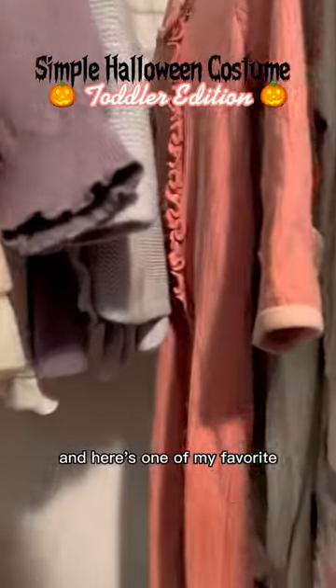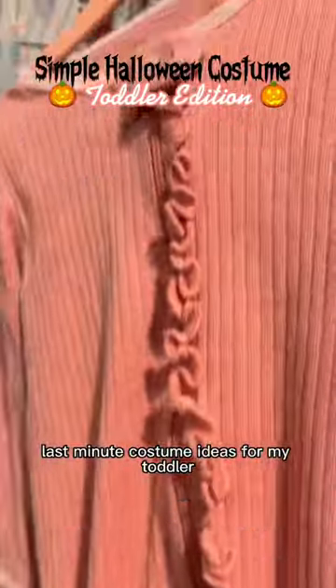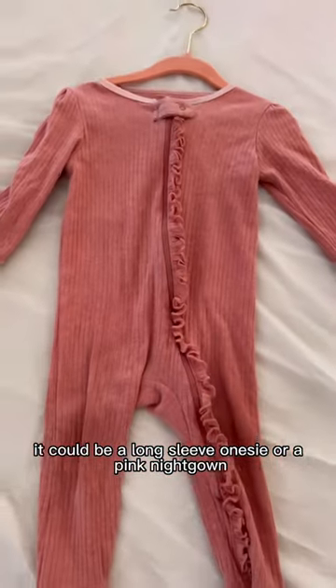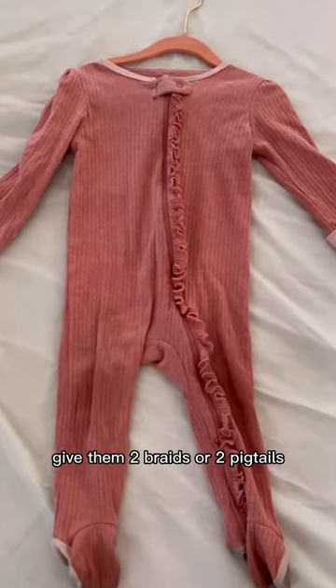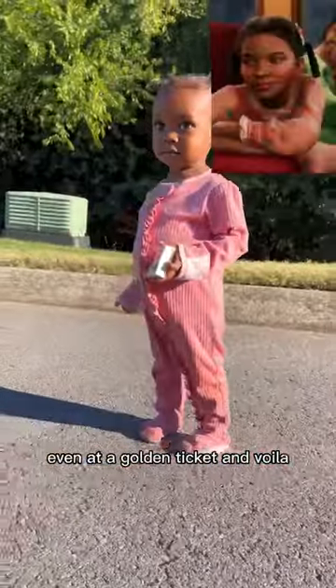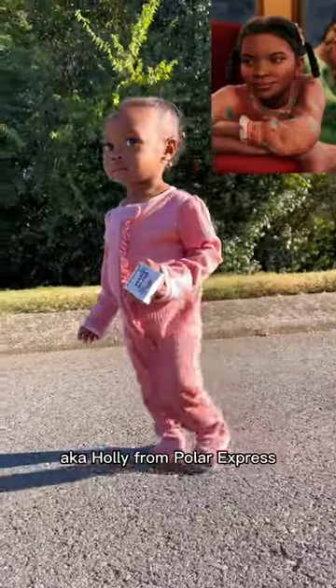Halloween is quickly approaching and here's one of my favorite last minute costume ideas for my toddler. Grab a pair of their pink pajamas — it could be a long sleeve onesie or a pink nightgown. Give them two braids or two pigtails, and for a little razzle dazzle, add a golden ticket. And voila, you have Hero Girl, aka Holly from Polar Express.